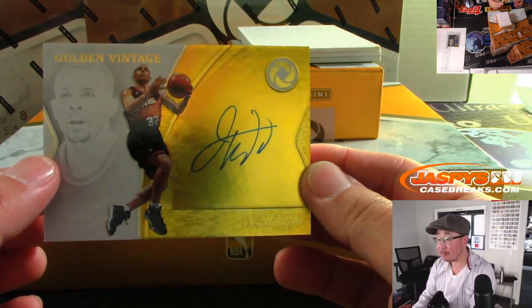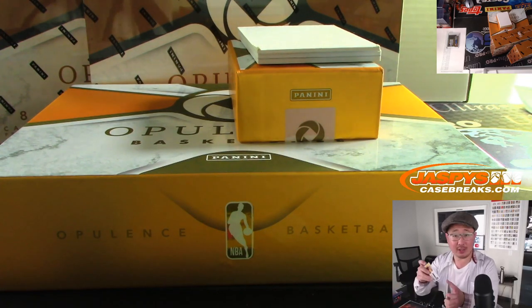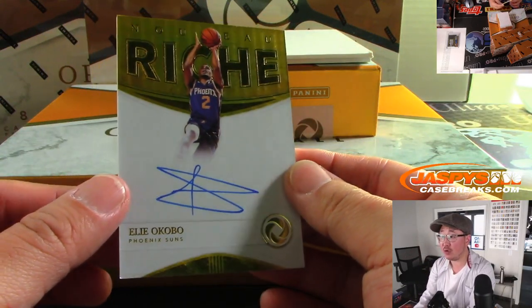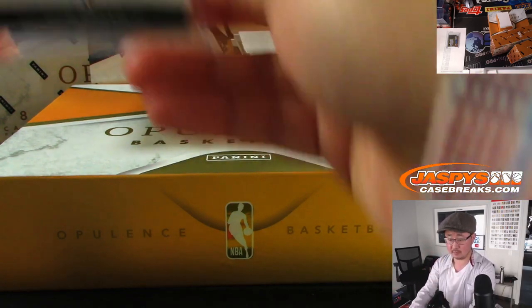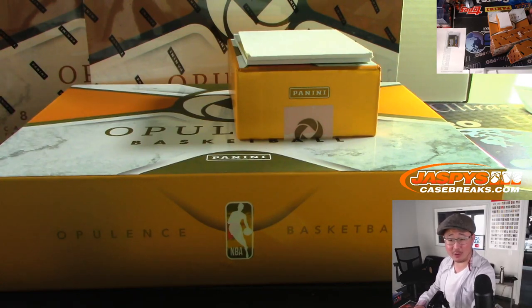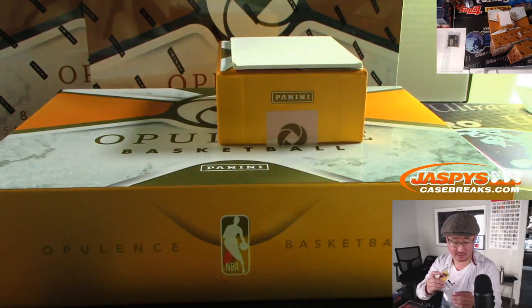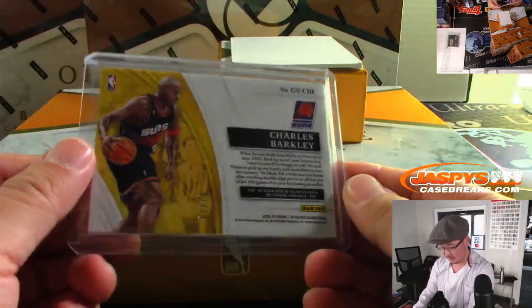Golden Vintage Jason Kidd — that's the Phoenix Suns edition. He's an assistant coach for the Lakers right now. Ryan Owens picked up the Suns straight up, and Ryan that is 16 out of 25. We've got another Phoenix Sun, Elijah Okobu, Nouveau Riche — also going to Ryan Owens, 21 out of 25. And the last one here is Charles Barkley, Golden Vintage autograph, also Phoenix Suns. Three Suns in a row — triple Sun! He's heating up, he's on fire. Ryan Owens. That is 3 out of 79.